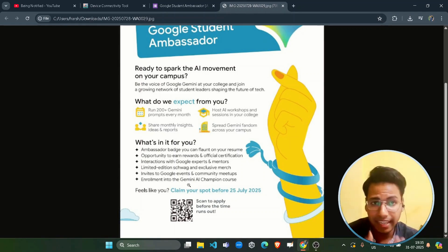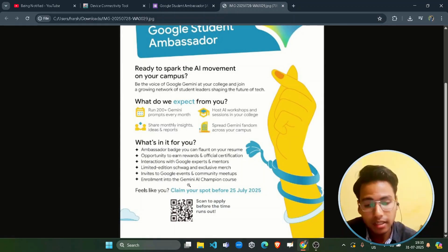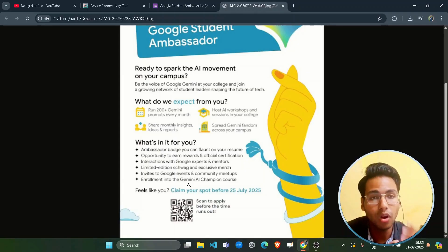Now, the eligibility criteria — there is only a single requirement: you should be a student and you should have your college student ID card. That is the only requirement to participate in this program.